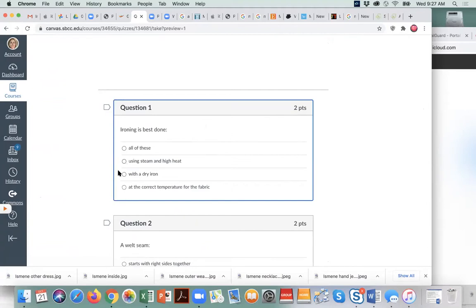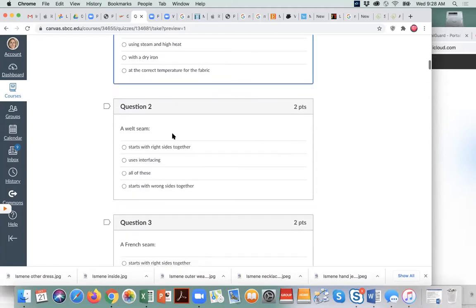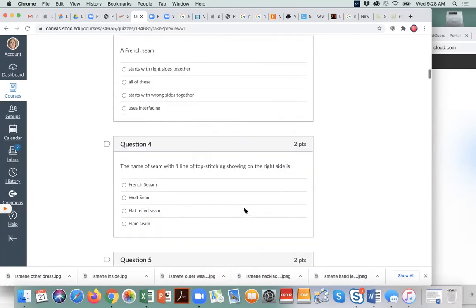Remember that when you're doing multiple choice, you want the most correct answer. So if one answer seems incorrect, you would not select 'all of these.' If one answer is most correct, that's what you select. If you don't understand one, just move right on down.